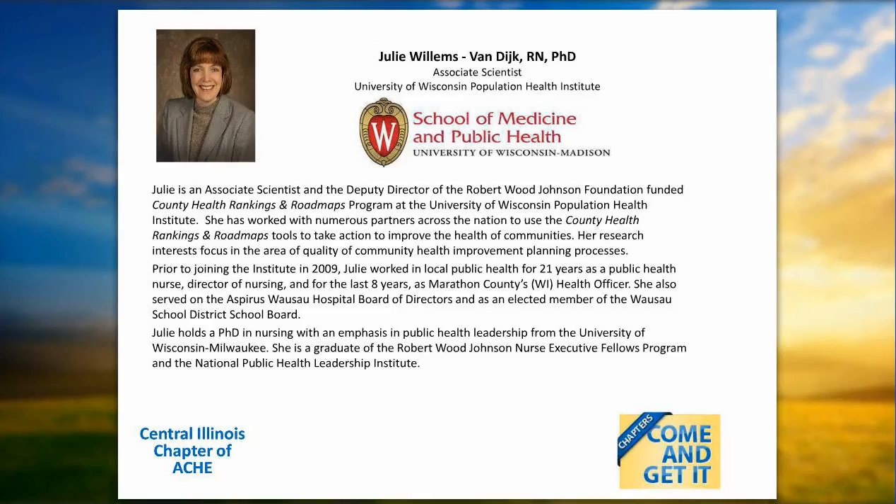Today's first presenter, Julie Willems Van Dyke, RN, PhD, is associate scientist at the University of Wisconsin Population Health Institute and deputy director of the Robert Wood Johnson Foundation-funded County Health Rankings and Roadmaps program. She has worked with numerous partners across the nation to take action to improve the health of communities. Her research focuses on quality of community health improvement planning. Prior to joining the institute in 2009, Julie worked in local public health for 21 years as a public health nurse, director of nursing, and for the last eight years as Marathon County's health officer. She holds a PhD in nursing with an emphasis in public health leadership from the University of Wisconsin-Milwaukee and is a graduate of the Robert Wood Johnson Nurse Executive Fellows Program and the National Public Health Leadership Institute.